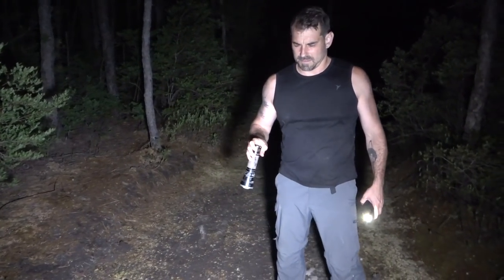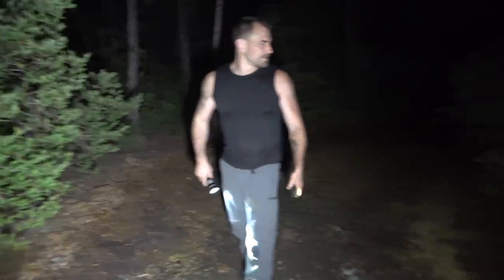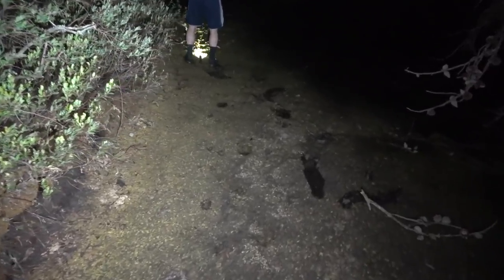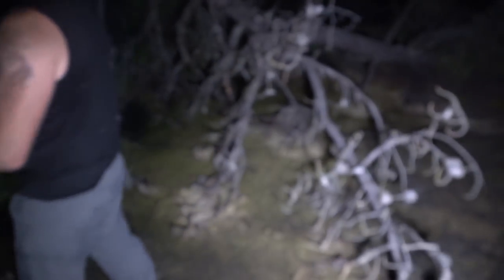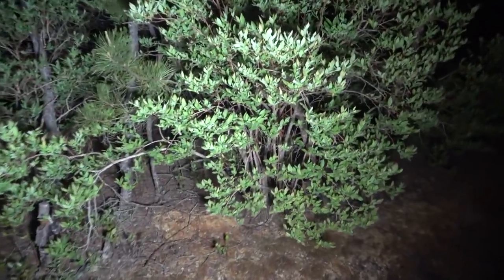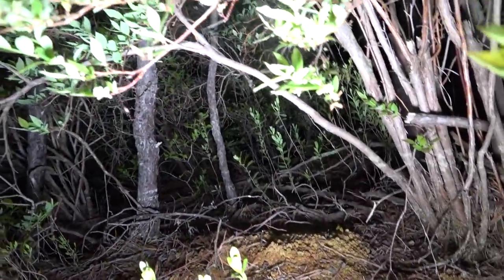We're out here with Bob Ferguson — Fast Nature guy, you can check out his channel. Bob's really good with Fowler's toads — he's kind of like the resident Fowler's toad guy. And we're out here finding Fowler's toads, but we heard a Pine Barrens tree frog calling. Narrowed it down to this bush. Is it still here? Hey, same spot — do you see it? Oh yeah!